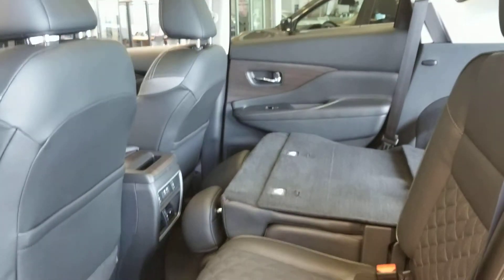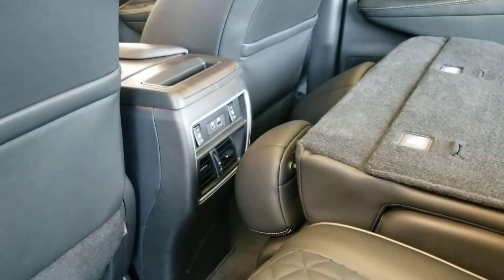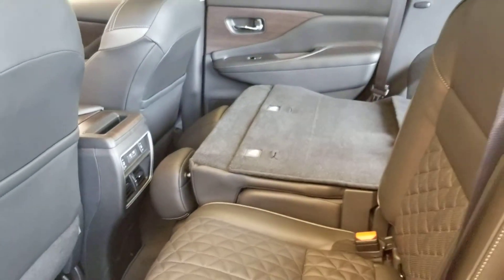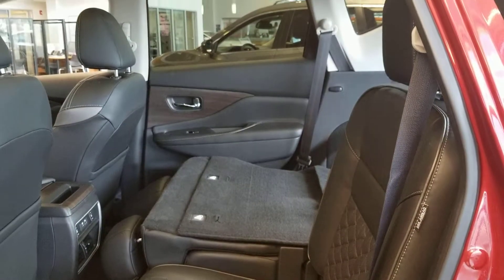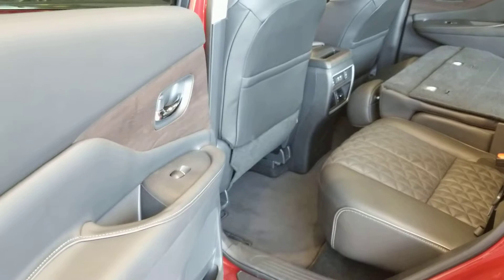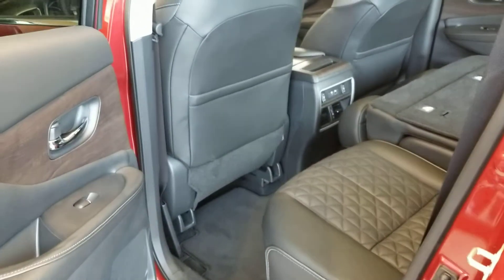Rotating to the rear, again plenty of headroom as well as legroom. You have your rear AC vents as well as your rear heated seats. The seats do go down in a 60-40 split in the event you need that extra cargo capacity. And you still have that wooden inlaid trim permeating its way throughout the rest of the vehicle.